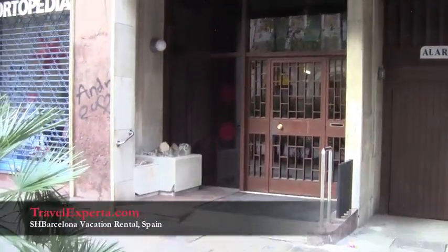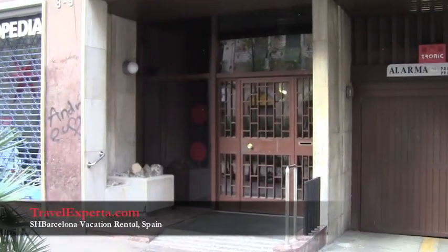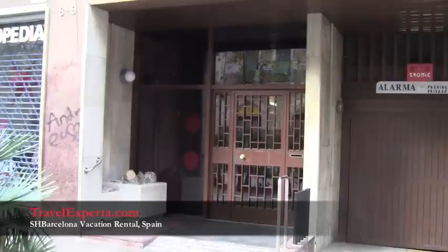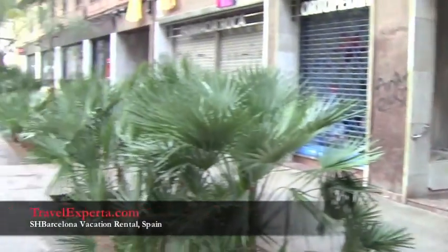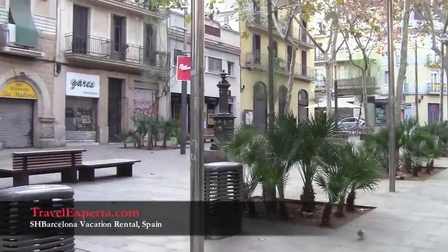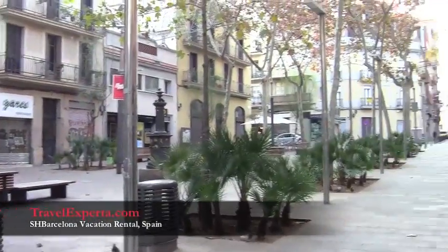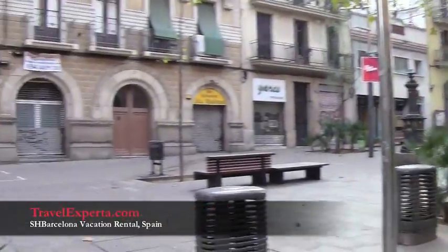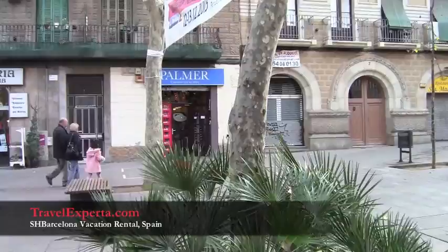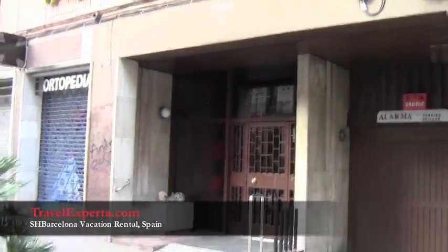My apartment in Barcelona is in Pueblo Sec, in the southern part of Barcelona. This is our park — we are in Plaza de Santa Madrona, that's the name of it. It's a really cute plaza and they have some cafes. Right now it's siesta time so things are closed, it's around 2:30 in the afternoon. This is our door — we are on the fifth floor of this building.